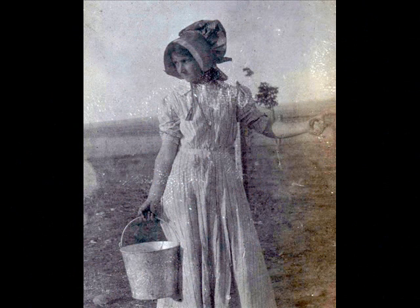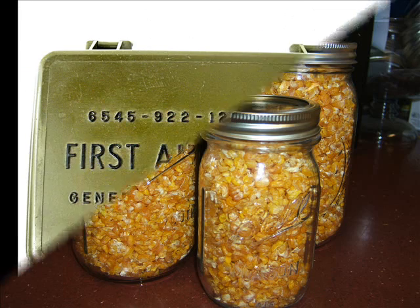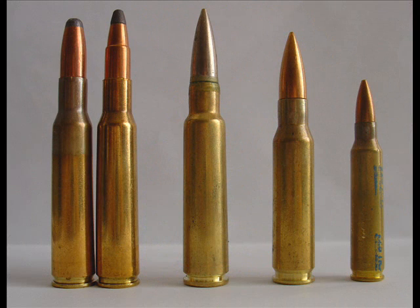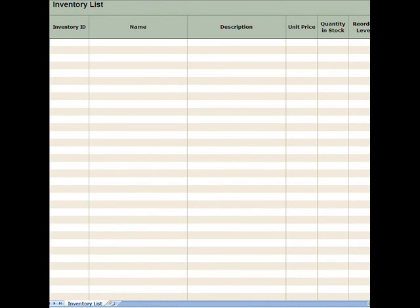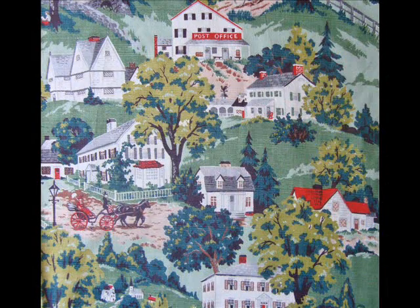Hi guys. I'm taking off my homesteader bonnet and putting on my prepper cap for a minute. I want to talk to you about inventories — not of your food storage or your medical supplies or your seeds or how many rounds and calibers of ammunition you have on hand. Those are inventories you likely already have done and keep up with. I'm talking about a couple of things you may not have thought of doing, dare I say it, just in case things really go south so you are well prepared. I call them community inventories and I feel very strongly we all need to do one.